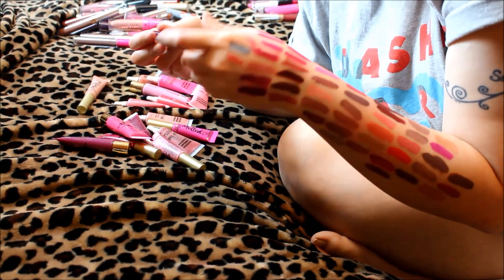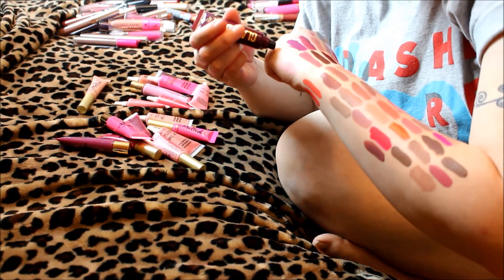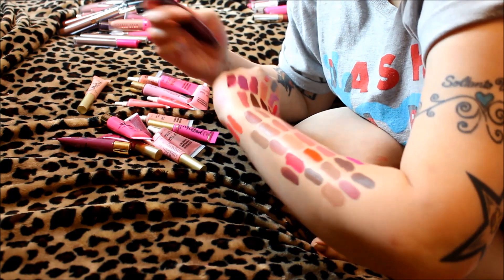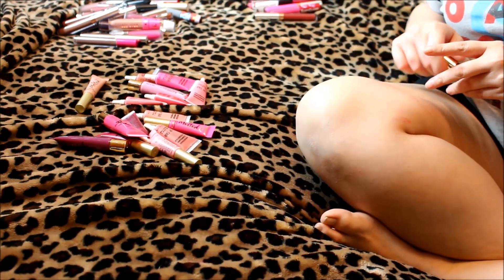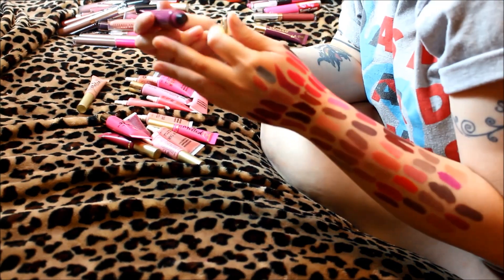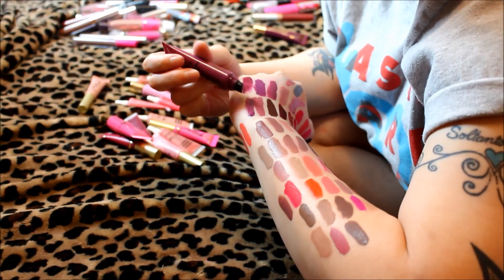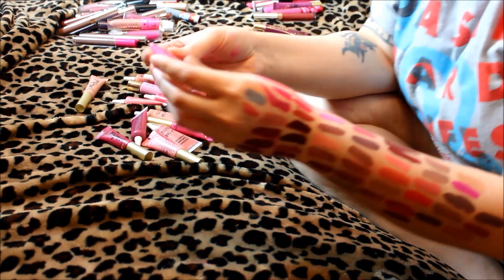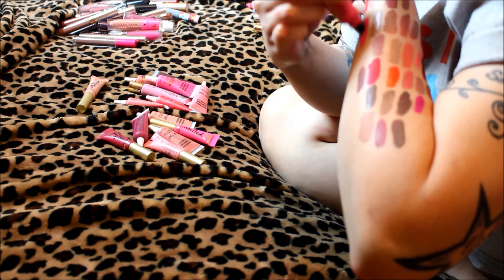Another LA Girl Glazed in Tempt — it has the potential to be pretty but the consistency just doesn't work for me, so getting rid of it. LA Color Lip Paint in Daring — I already have one exactly like it, passing it along. LA Girl Lip Paint in Tease — it looks exactly like a liquid version of Candy Yum-Yum, and since I already have Candy Yum-Yum I don't need this. Getting rid of all the LA Girl ones.